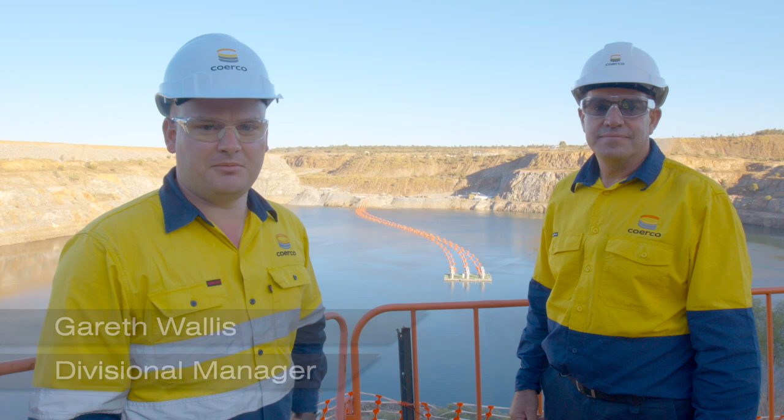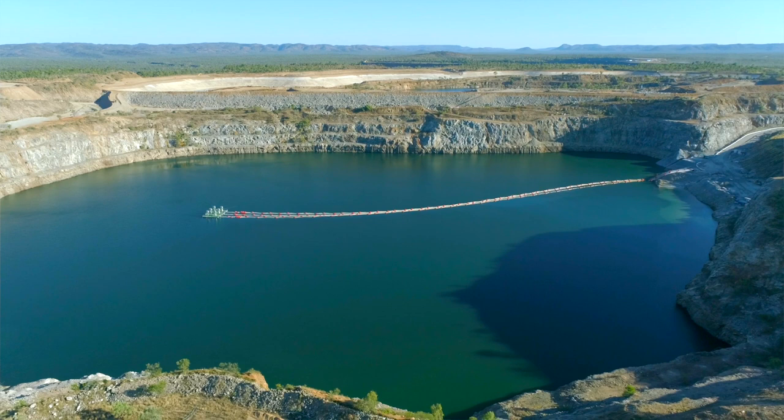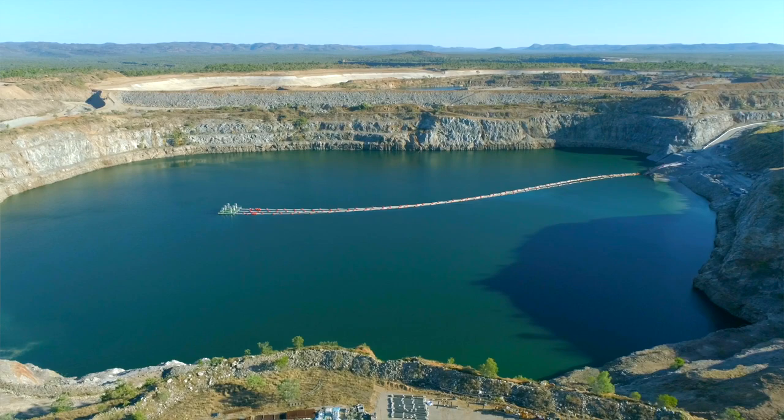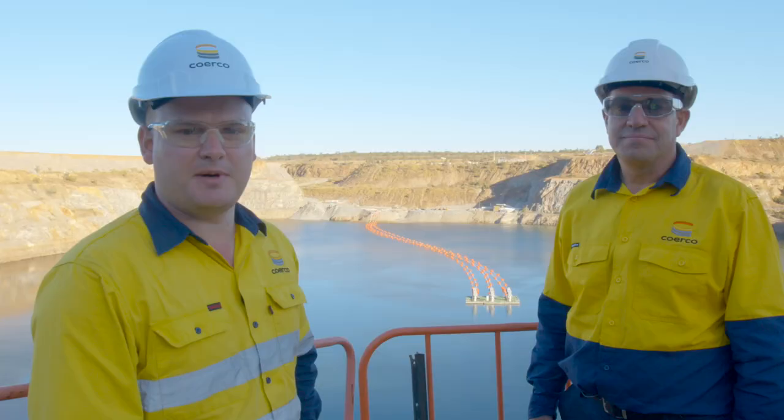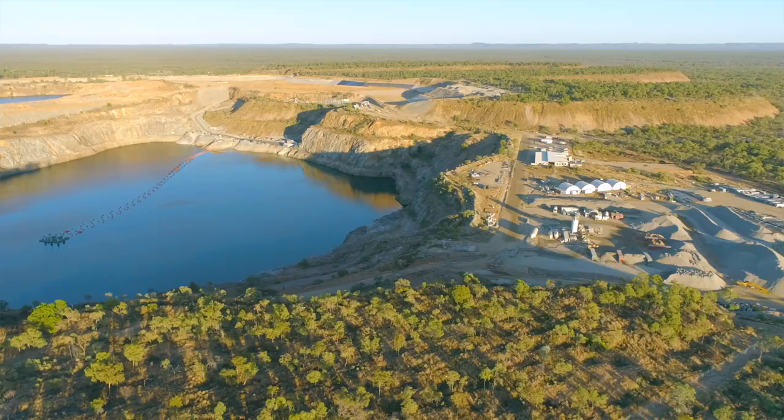My name is Gareth Wallace. I'm a Divisional Manager at Kiwerko and I'm here with Warren Klassen, our Head of Projects. I'm Cameron Green, Surface Works Area Manager for a joint venture between McConnell Dowell and John Holland.